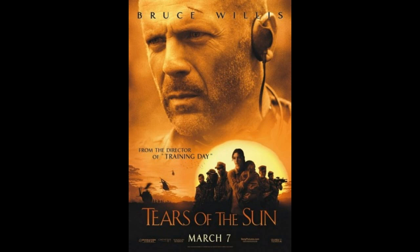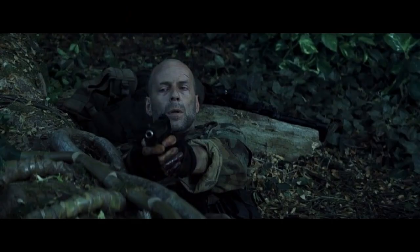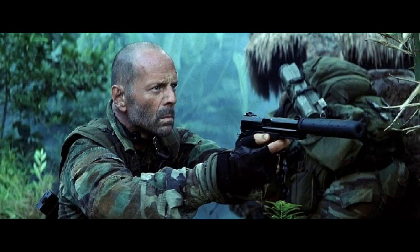Number 2, our number 2 pick: Tears of the Sun, made in 2003, where Bruce Willis plays a Navy SEAL carrying an H&K Mark 23, .45 ACP, complete with silencer.